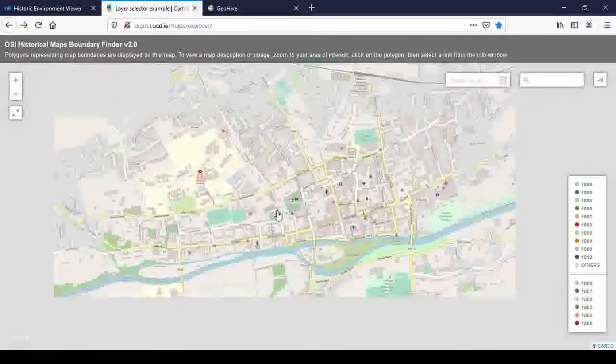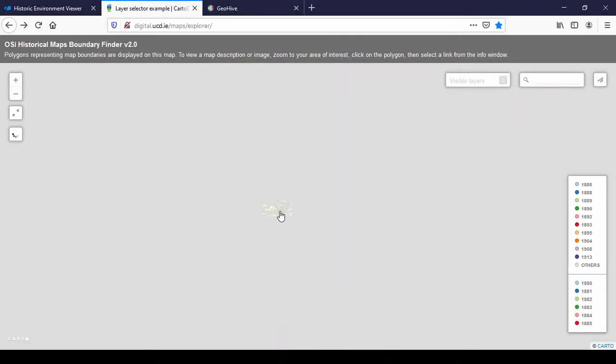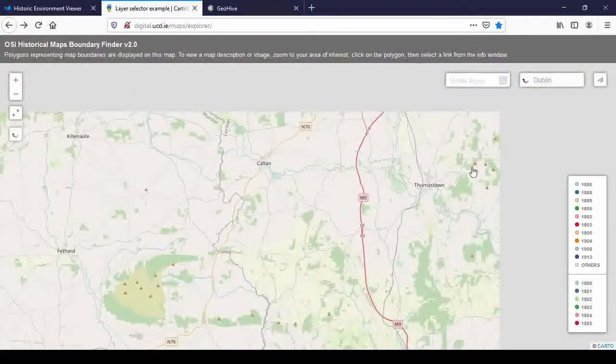I'll leave Clonmel now. OpenStreetMap mapped Clonmel last August for Heritage Week — that's why there are so many buildings and historical sites mapped. I'm going to go to Dublin just to show you what it looks like when there are several layers. I'll just drag the map to Dublin and you can already see all the different colors.